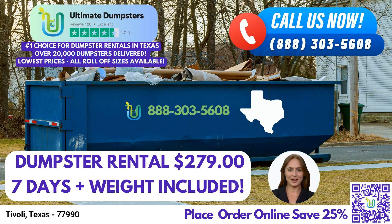In addition to dumpster rentals, we offer a range of complimentary services, such as porta-potties, mobile storage units, temporary fencing, and commercial weekly garbage pickup.